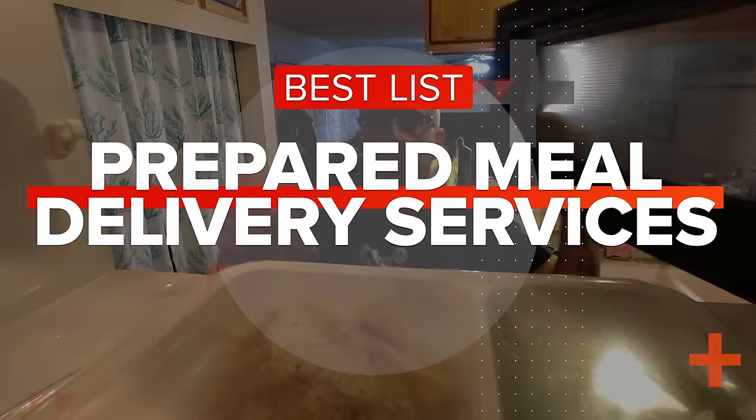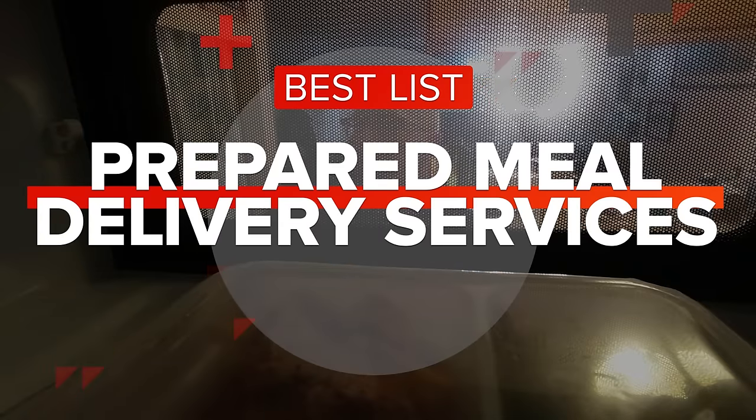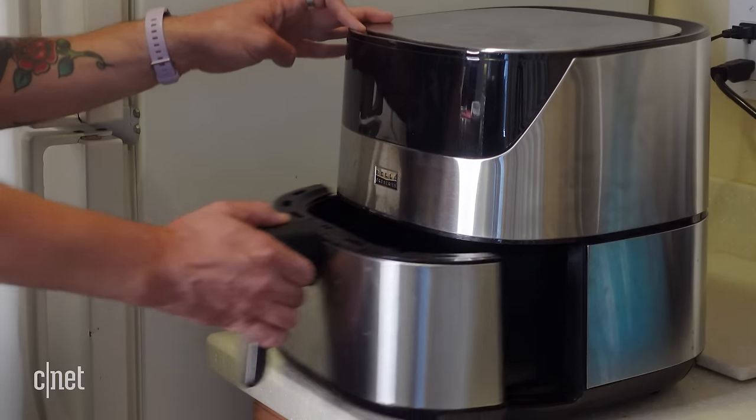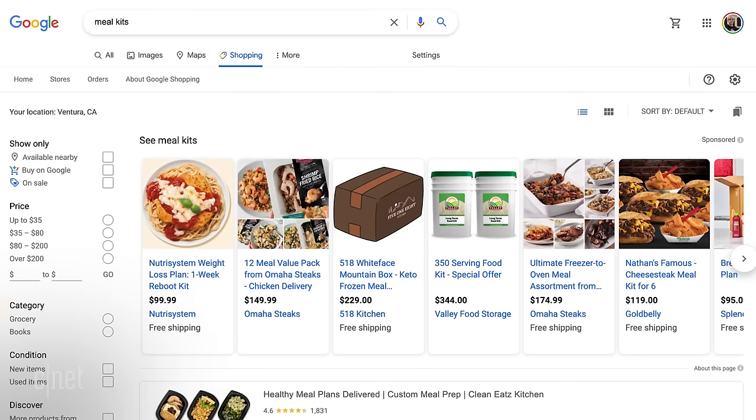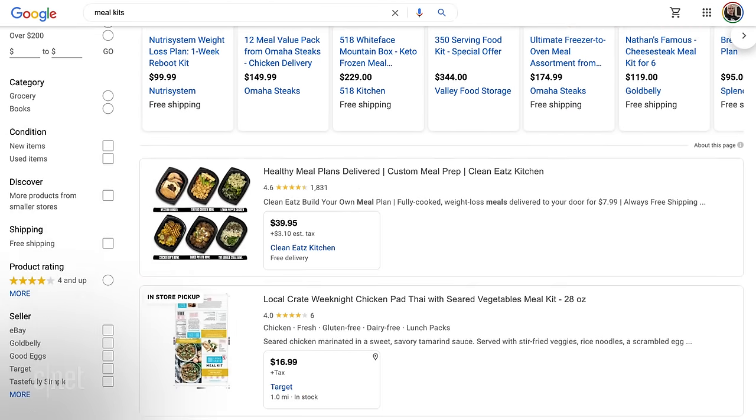And lucky for me, I get to try out some of CNET's favorites. I know this will come as a huge surprise to most of you, but I live alone. And cooking for one has often been a challenge for me. I can cook, but I get tired of eating leftovers for days on end. So meal kits and prepared meal plans sound like a dream come true.